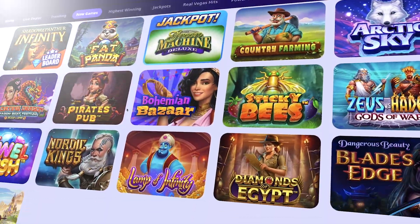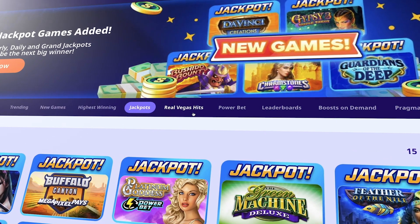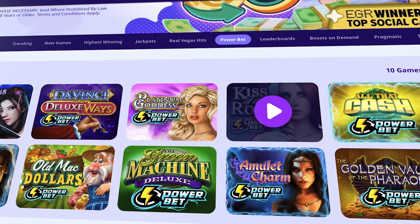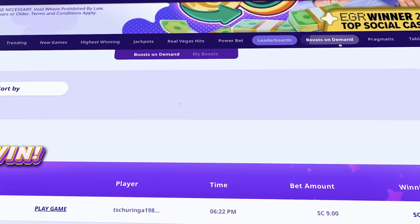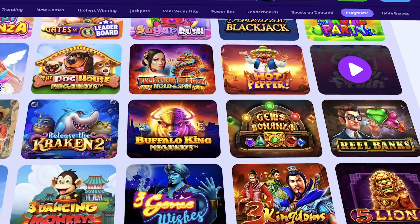High Five Games is a platform with over 400 amazing slot games. The slots on the platform are top notch because most of them are powered by reputable software providers like Pragmatic Play, while a good amount of them were developed with the in-house software of High Five.